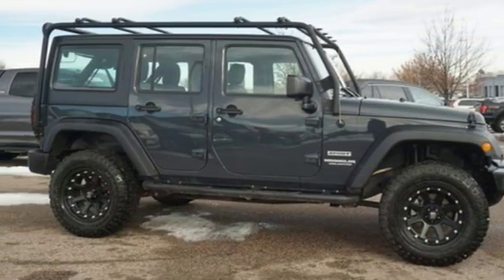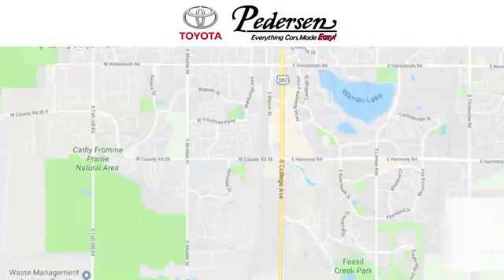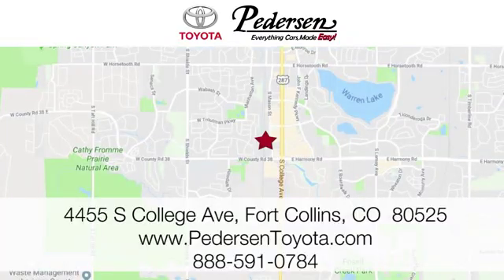Experience it for yourself today. Call, click, or visit us today. We're conveniently located at 4455 South College Avenue in Fort Collins, Colorado, or online anytime at petersontoyota.com.